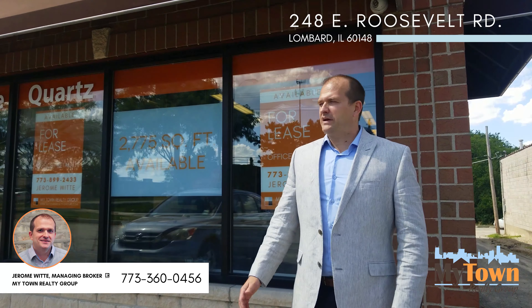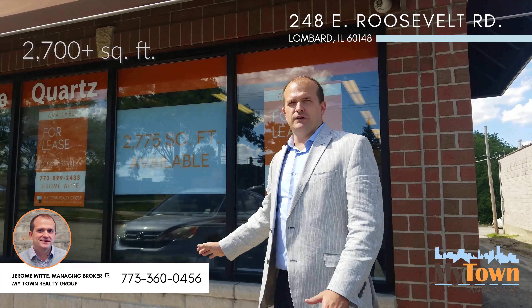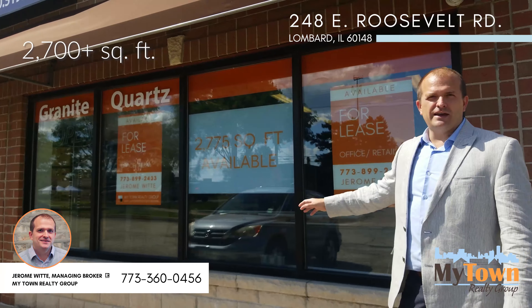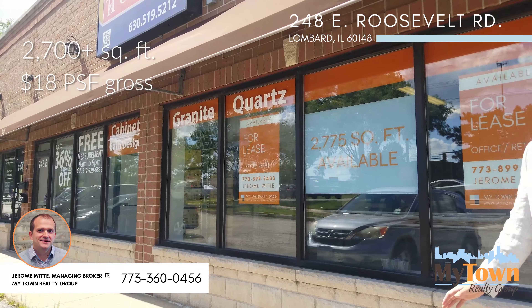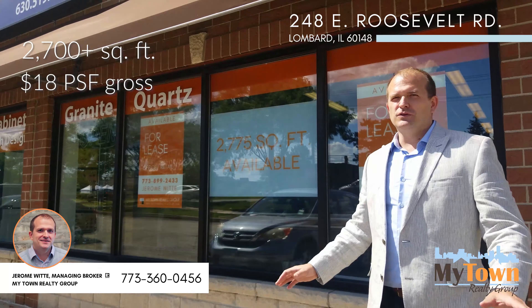Welcome to 248 East Rose Boat Road in Lombard. We've got a 2,700 plus square foot office, retail, and possibly some other uses available. Offering at $18 a square foot gross — really good price.